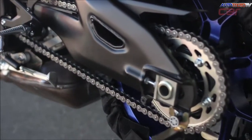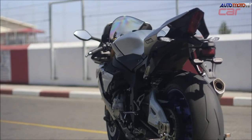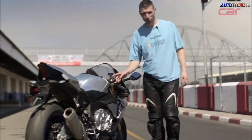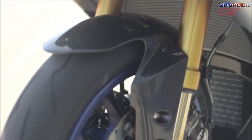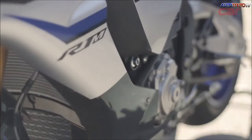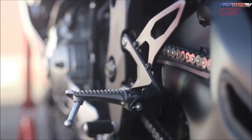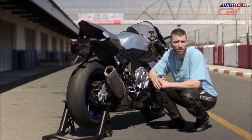Other highlights include the new electronic package. But let me tell you more about the R1M first. To set the M model apart from the standard R1, it's got very trick Öhlins electronic suspension. It's got a data logger as well as some carbon fibre parts. And for visual effect there's a brushed aluminium swing arm as well as a brushed aluminium fuel tank.